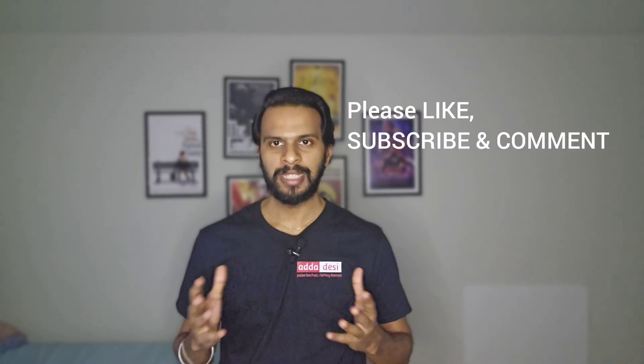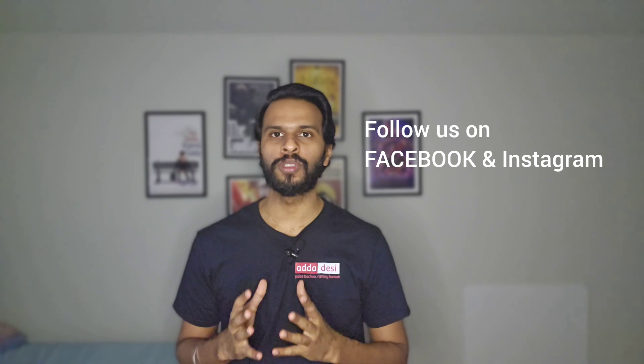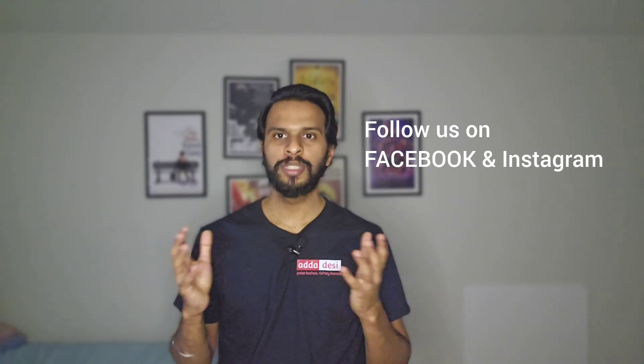At the end, as always, I would like to wish you all the very best for all your future endeavors. Please like, subscribe, and comment on our channel. And also, don't forget to follow us on Facebook and Instagram using the link in the description. Thank you.